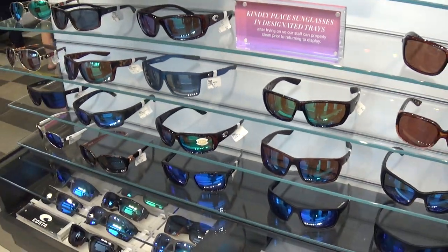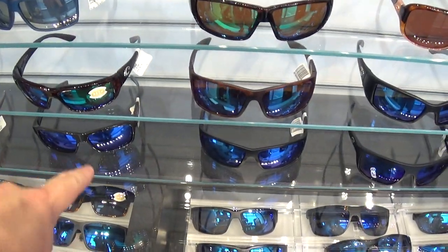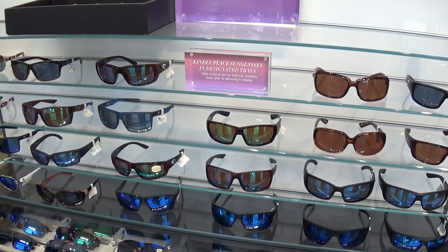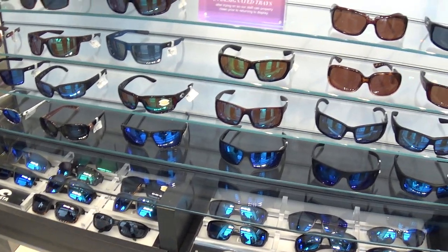$199. Nice stuff. I like the color on these cool ones. But no one would pay that much. This is way too much. I mean, it is.